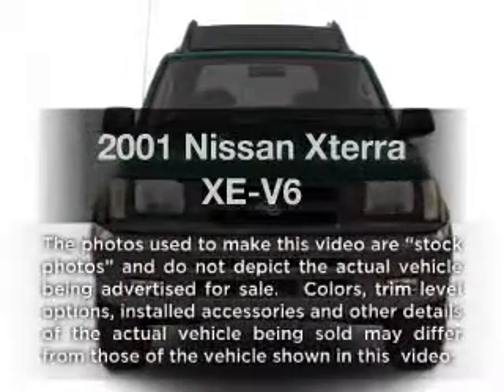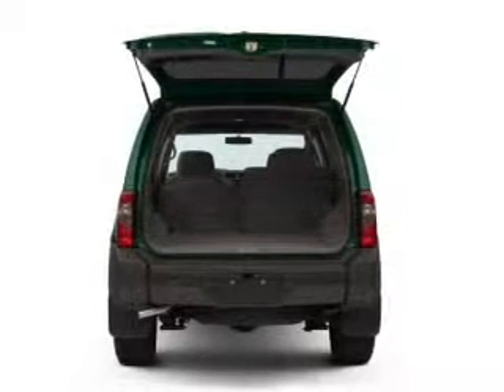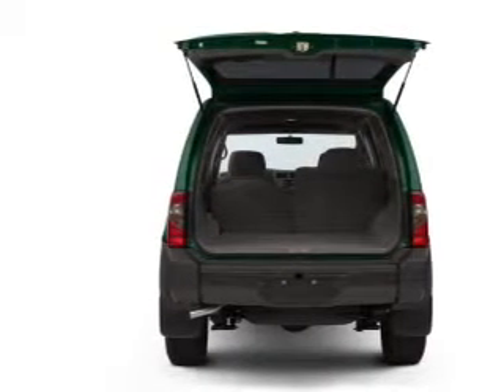Introducing the 2001 Nissan Xterra, this is the set of wheels you've been looking for with a solid 6 cylinder engine connected to a manual transmission that will keep you in touch with your vehicle.